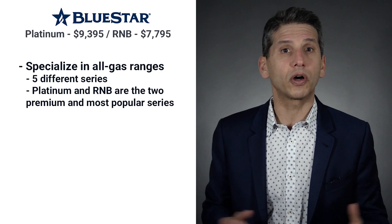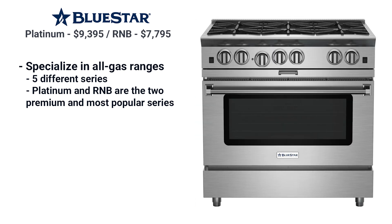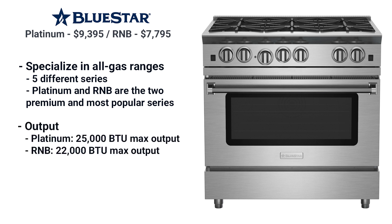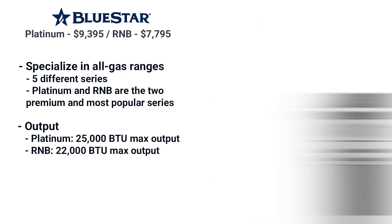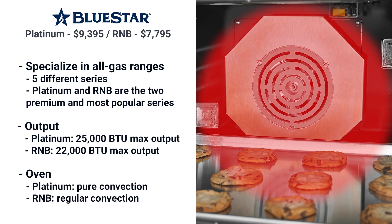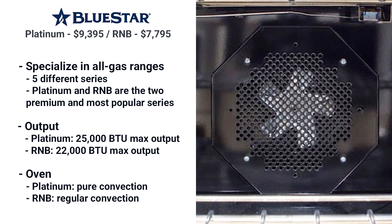Bluestar specializes only in all-gas ranges — they do not offer dual fuel. They manufacture all gas in five different series. The top two, the Platinum and the RNB series, are their most popular and look almost identical. The Bluestar Platinum is more powerful at 25,000 BTU max output versus the still extremely hot 22,000 BTU for the RNB. The Platinum also has pure convection — heat blown in from the rear for more even heat and faster preheating — whereas the Bluestar RNB has regular convection.